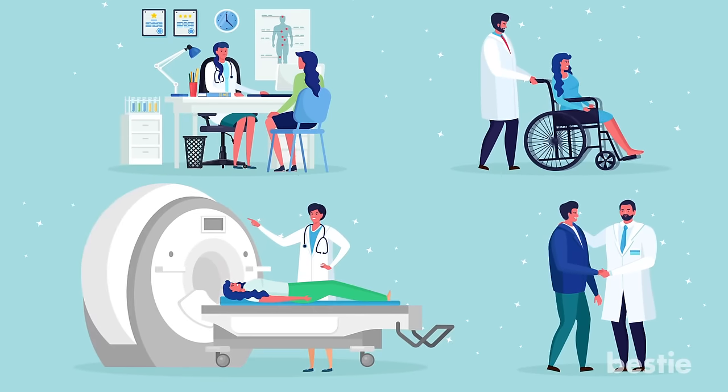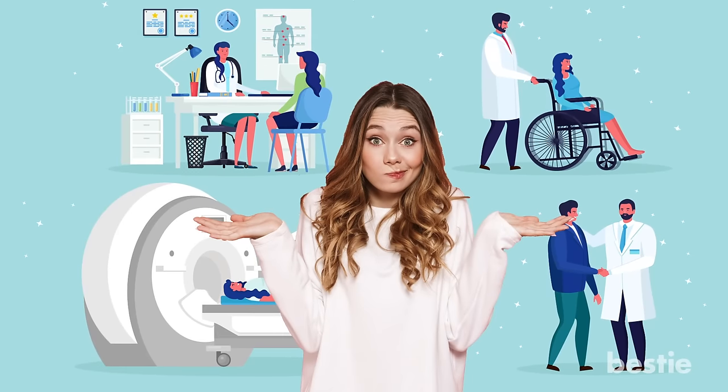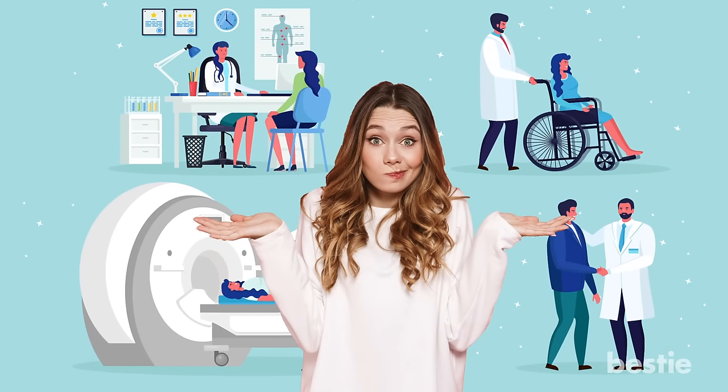Yes, cancer and other forms of disease are hard to talk about, but it's necessary when it comes to your health. Check out our video on 9 foods that are hurting your stomach, or how about 9 foods that are hurting your unhealthy pancreas? Go ahead, click one — or better yet, watch both — and learn more about how to avoid illness. Have you or a family member ever gone through chemotherapy? Let us know in the comments below!